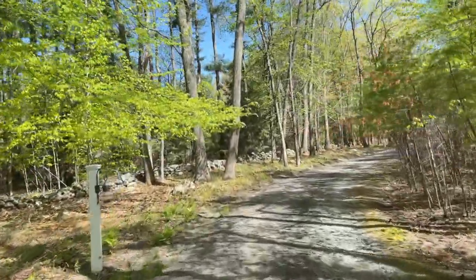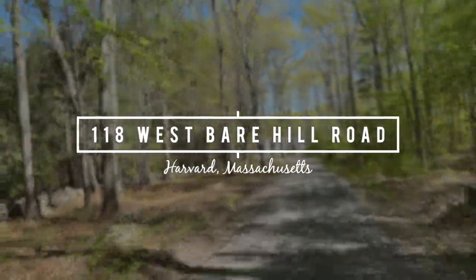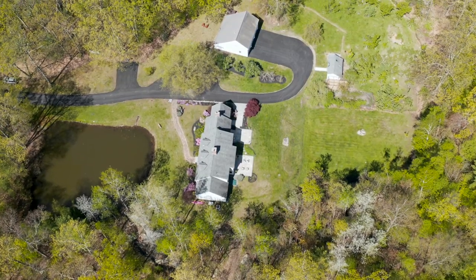As you navigate the gently winding 700-foot driveway to this secluded oasis, it's immediately apparent that you've arrived at someplace special. The word that comes to mind? Magical.